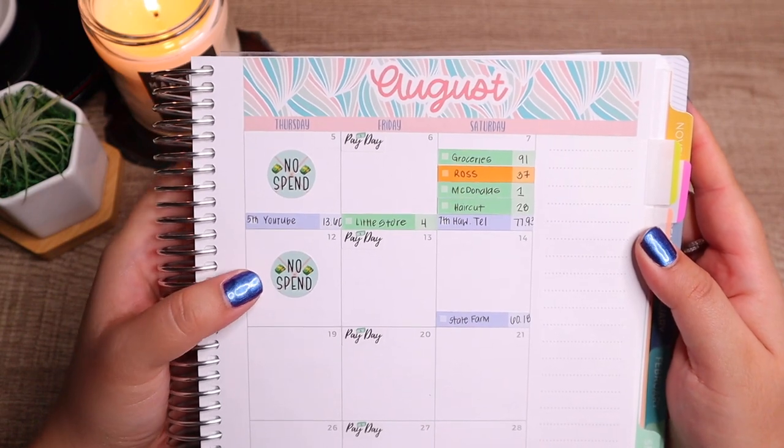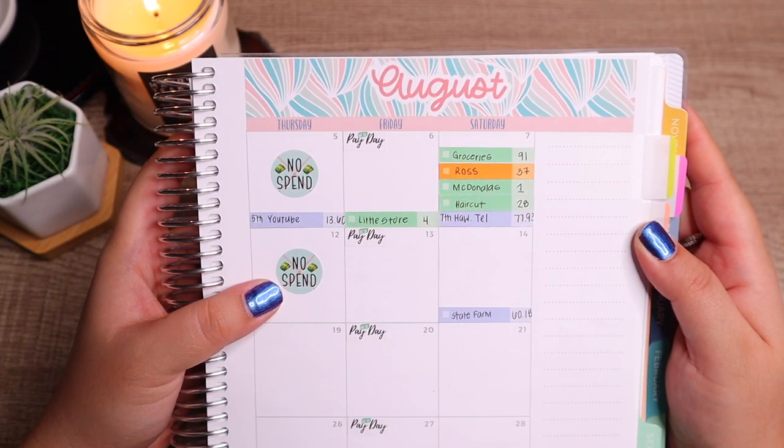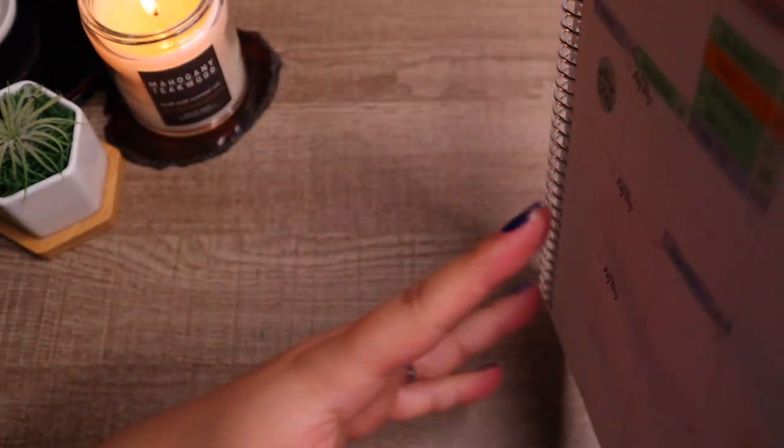Alec had to get a haircut which was 28 dollars with tip, and then the Hawaiian Tel payment came out to 77.93. Since we're already on this page, I'll also note that Thursday the 12th was a great no-spend day.